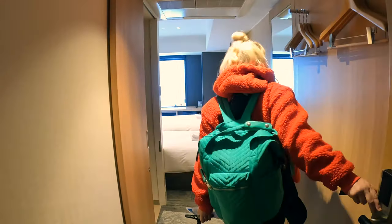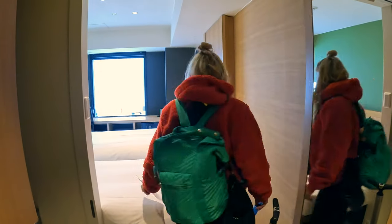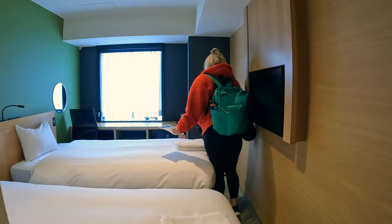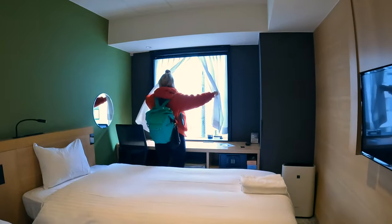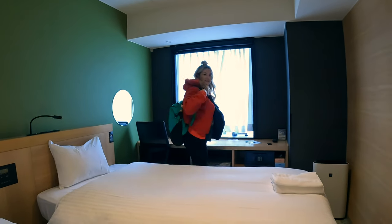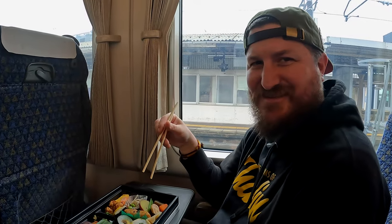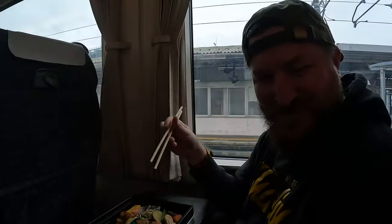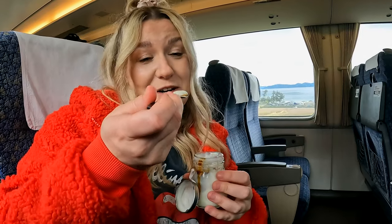It's big! Well, big for Japan standards. Wow, this is nice. Look, we got a city view! Nice - this'll do. We don't know what it is but it looks good. This is really luxurious.